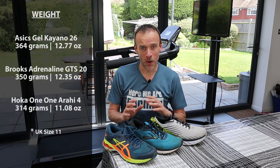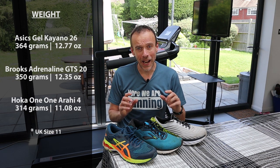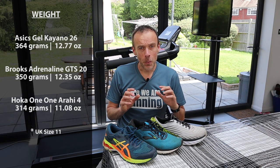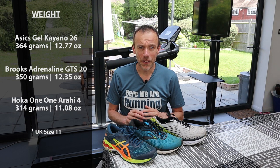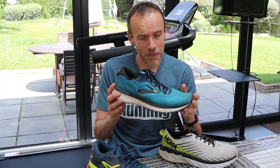An area where these shoes differ is weight — I'll put the weights on screen now, weighed by me for a UK size 11. They do vary quite a bit. Interestingly, both the Kayano and the Adrenaline GTS 20 weigh less than their respective predecessors, so when the Kayano 27 is released in the summer we may find they've shaved some weight off it. By far the lightest of the three is the Arahi 4, and the Adrenaline certainly doesn't feel heavy when you run in it — in fact it has a very balanced feel.